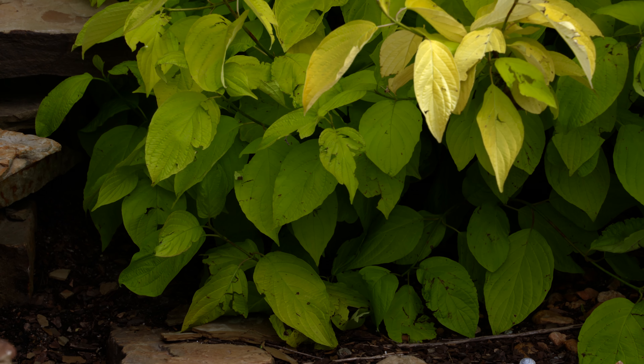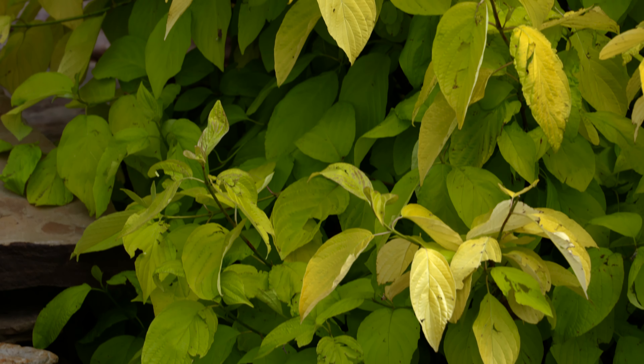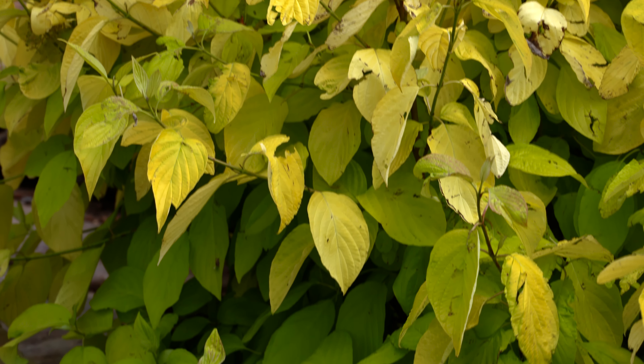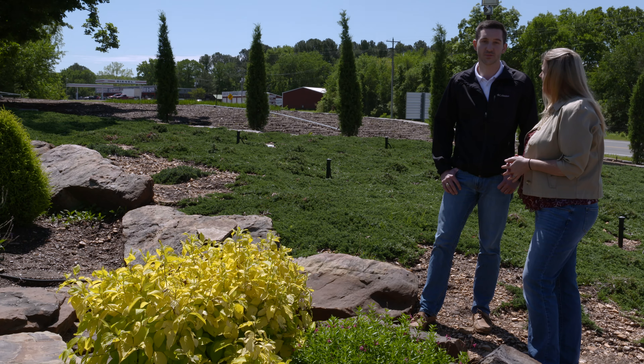We've had some bad storms here recently, so we've got a little bit of weather damage on those leaves, but they're actually going to hold up through the heat pretty well. That is correct — that is one of the best things about this plant. The color will hold up through the heat.